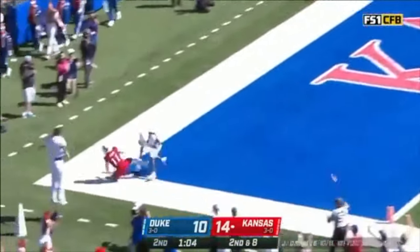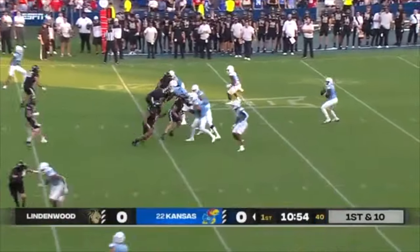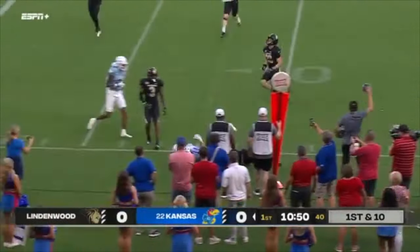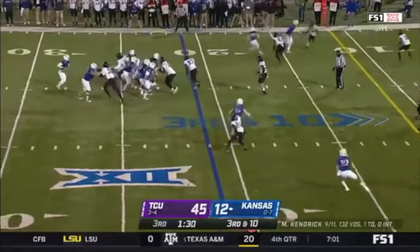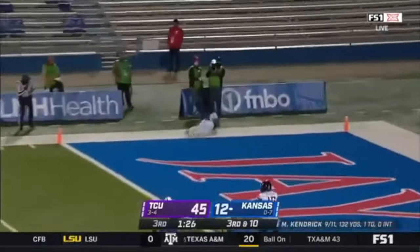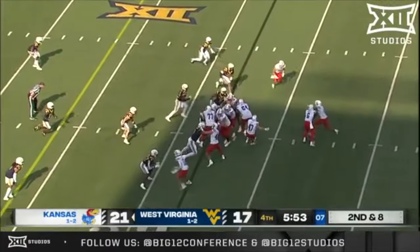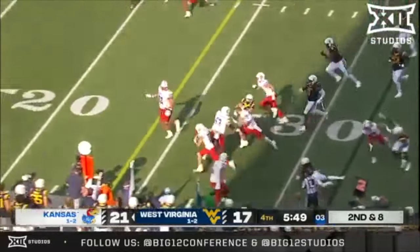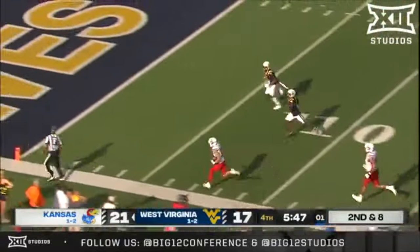Daniels to the end zone. Split backs — both Hyshaw and Neal in the game. Grimm on the near side makes the catch — touchdown already. Kendrick to the end zone, man open, and Grimm's got it. They flip it to Grimm on the end around. Grimm down the sideline.